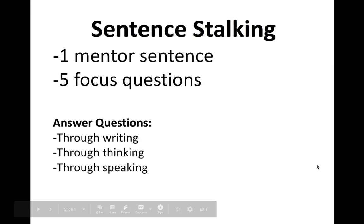Welcome to Sentence Talking, where we'll take a look at one mentor sentence with five focused questions that go along with the sentence. You can answer the questions in a couple of different ways: you could write them down on paper and pencil, think through the answers in your head, or talk out the answers with a friend or family member.